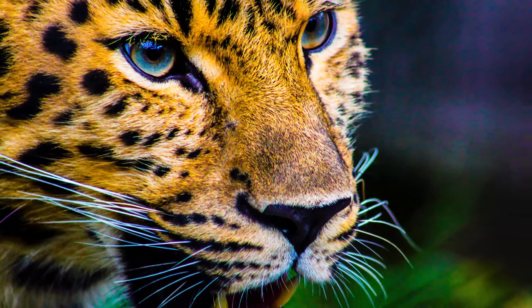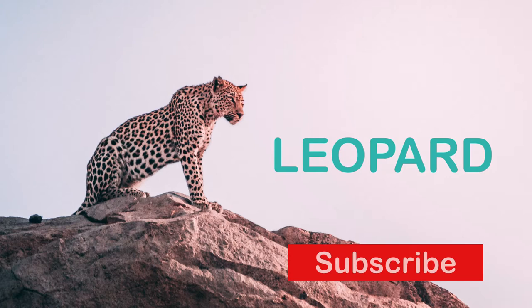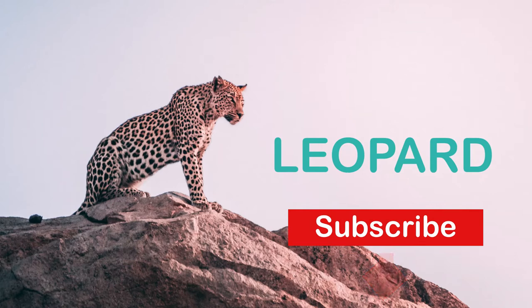Hi. I hope you are doing well with your life. Welcome to our YouTube channel, where today we are going to review about Leopard. Thank you for your subscription and any action on our channel lately. And for those who haven't subscribed yet, please subscribe so you can catch up with our latest videos. Please subscribe by clicking the button below written subscribe.